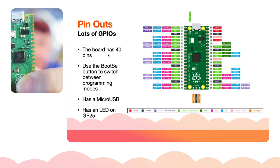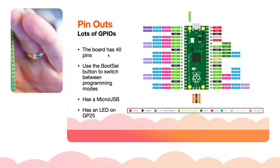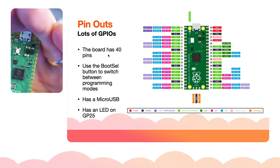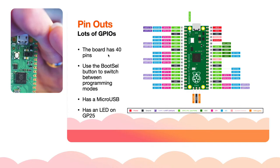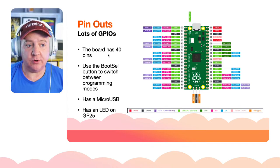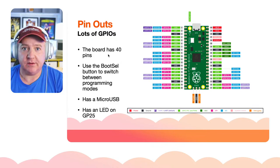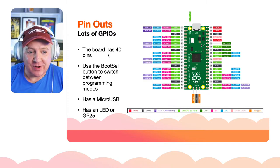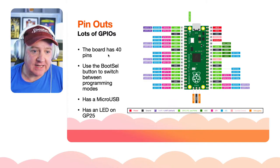It has a little white boot selector button on there — that enables you to select between programming mode, where you want to flash the program memory, or just normal run mode where it runs whatever program is on the chip. It also has a little LED on the board, which we'll use shortly to run a little program.